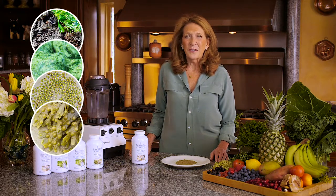Bladderwrack is mineral-rich in calcium, iron, copper, and iodine, and high in vitamins A, B, C, D, and E.